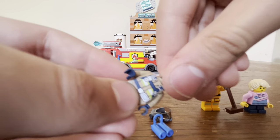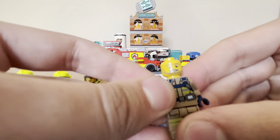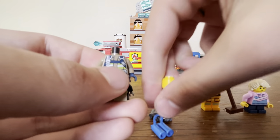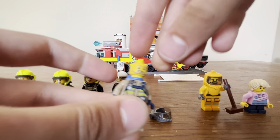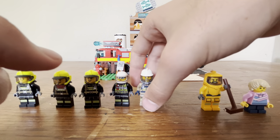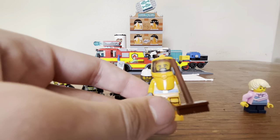Unlike the rest of the firefighter minifigs, this one comes with a more brownish firefighter suit like you'd see in real life, along with torso and leg printing. Interesting enough, the helmet actually slides in like that, which is really neat. Overall a pretty cool minifig, even if he is pretty common.